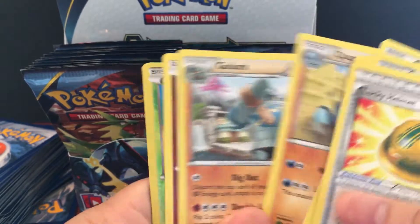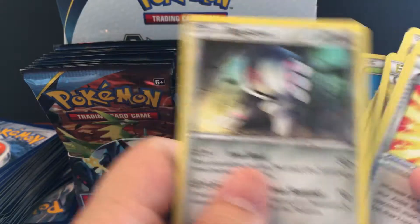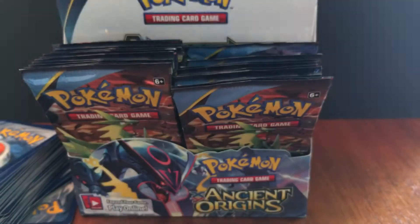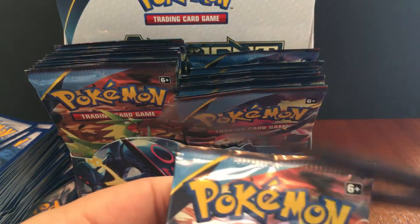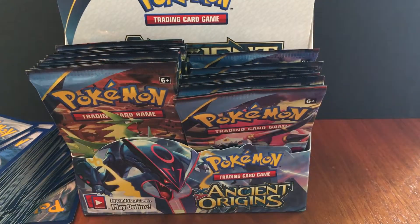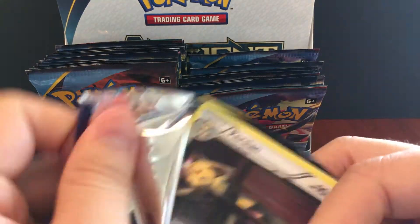Sableye, Level Ball, Flareon, Baltoy, Kecleon, Quagsire, Golurk, Eevee, Volcarona again. We did get that Lugia EX. Registeel — not sure if that card is better than others, but I guess he is. Still hunting for another full art card.